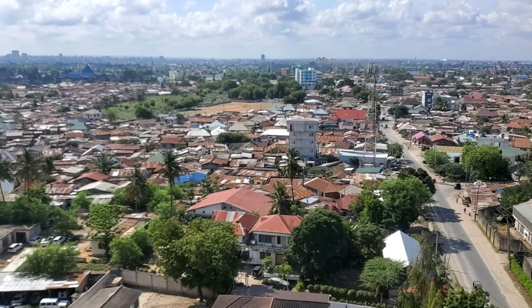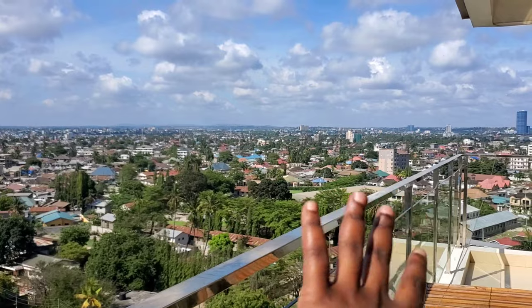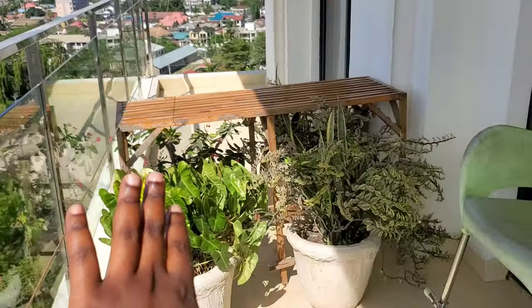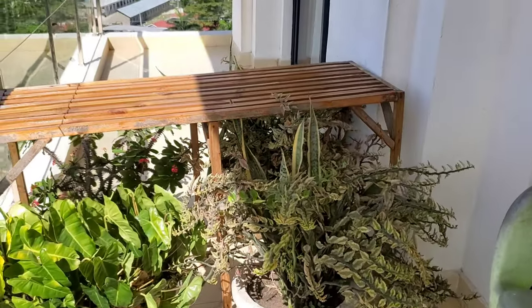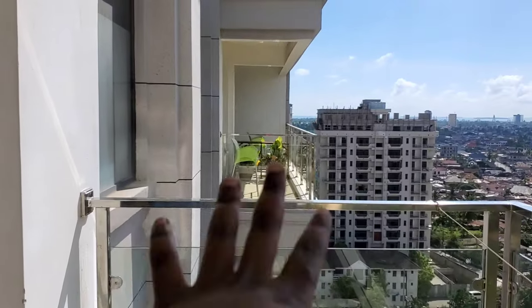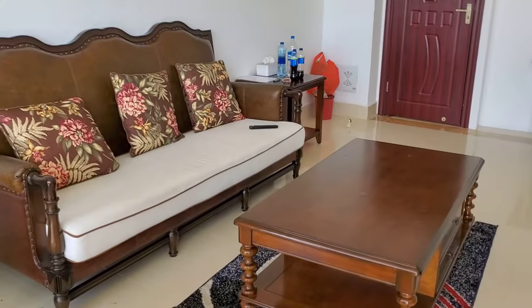Outside you can see the beautiful Dar es Salaam view. This part of town is called Kijitonyama, and on this side there is Sinza and Mlimani City — you can see it all the way from up here. There is a beautiful garden area where you can sit and watch the sunset or sunrise. There are several other apartment buildings going up — it's a very tall building.